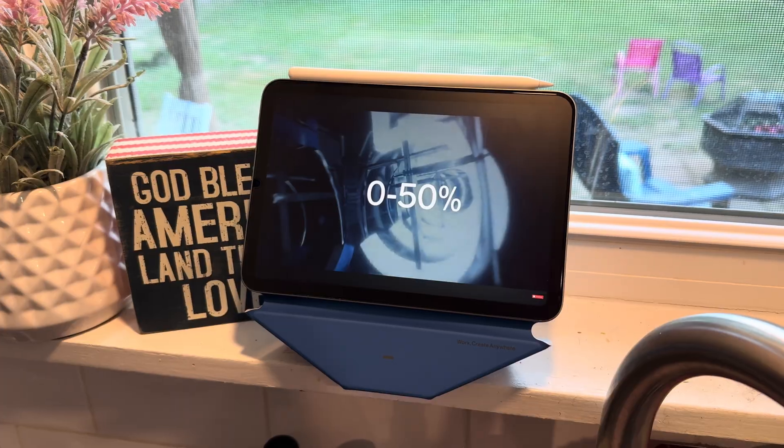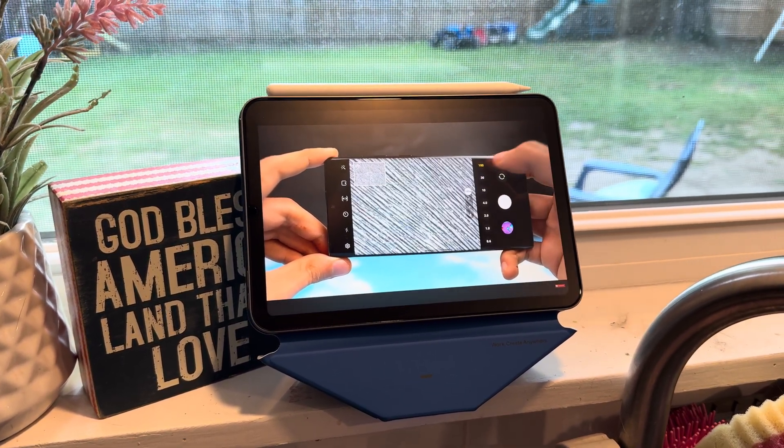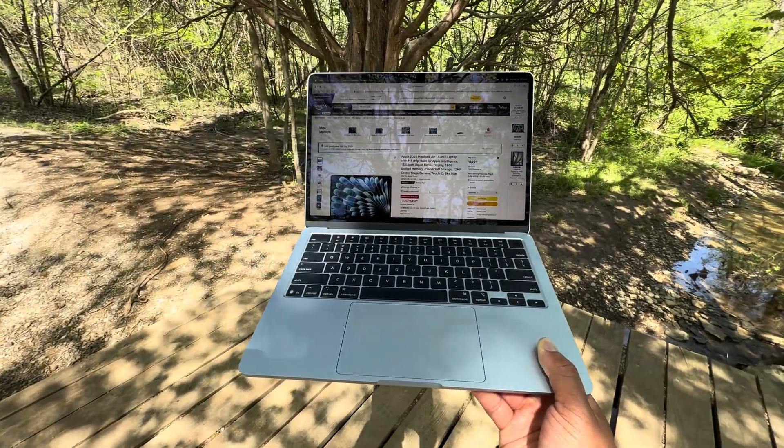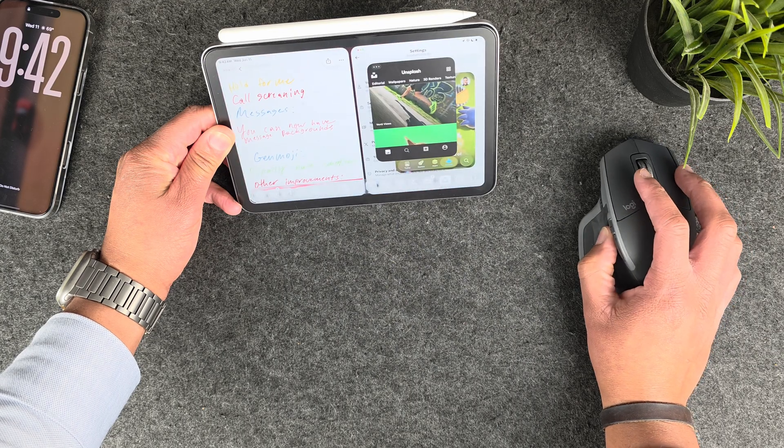Overall, iPadOS 26 is a major step in the right direction. I thoroughly enjoy the multitasking features, love the new Files app, and love how the OS looks with Liquid Glass. That said, I feel Apple will never make iPads fully as capable as macOS devices — if they did, it would severely limit Mac laptop sales. It's a business decision: they want consumers to buy an iPad Mini, a Mac, a MacBook, and an iPhone. So it's not surprising this update isn't a perfect macOS replacement, but it's very, very close and will be a game changer for most people who learn the new workflows.